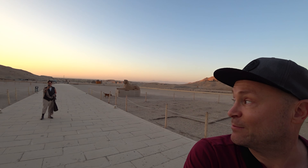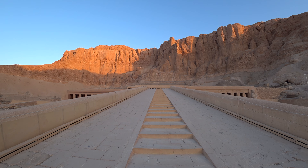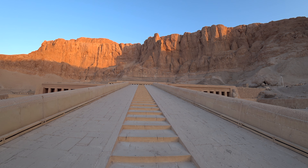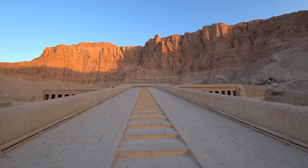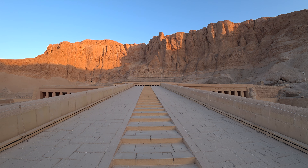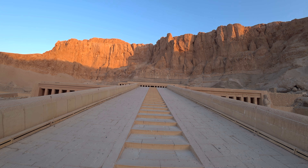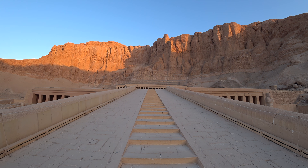We're about to walk up the steps — there is nobody here. Do you want to walk with me up these steps? This is something else. I'm getting heebie-jeebies. There's no one here.